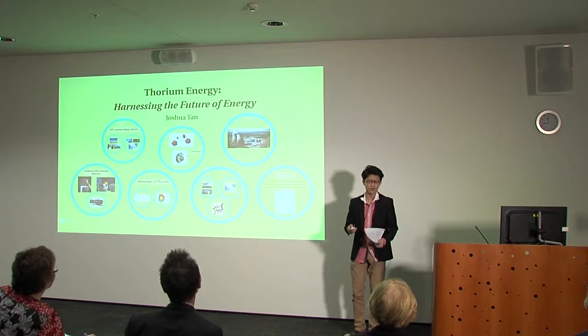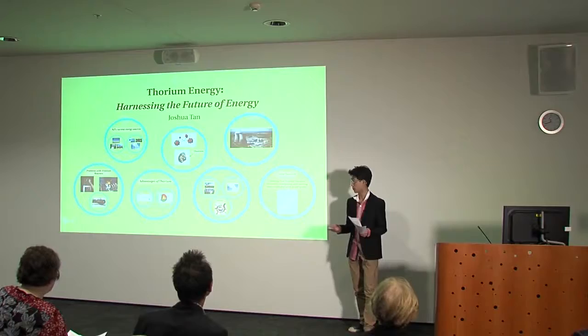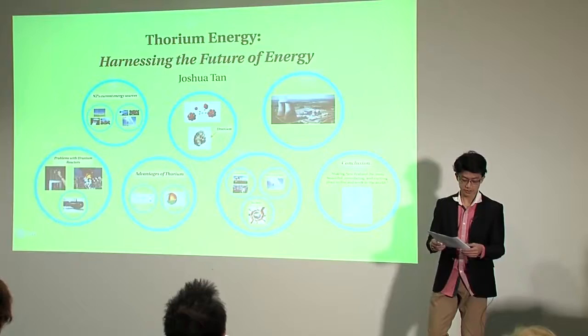New Zealand prides itself on being clean and green, but are we really? Our current sources of energy are not sufficient in providing for their growing demand, but more importantly, a lot of them have harmful greenhouse emissions which contribute to global warming. In the long run, they're all unsustainable.